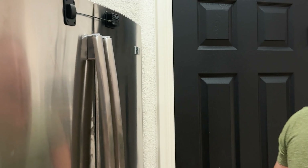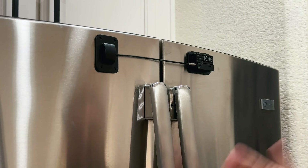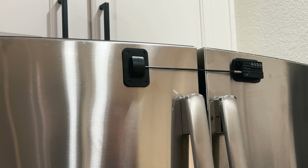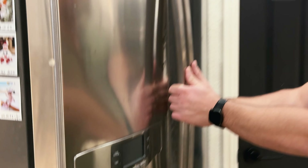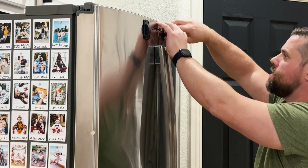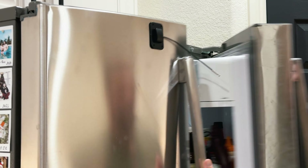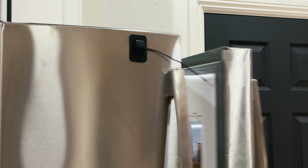We're gonna go test this out. Here it is all set up — right now it's locked and you will not be able to open this. It actually does work pretty good. I pressed it on there, and then to get it off you just set the combination and open it up. Yeah, that's pretty cool.